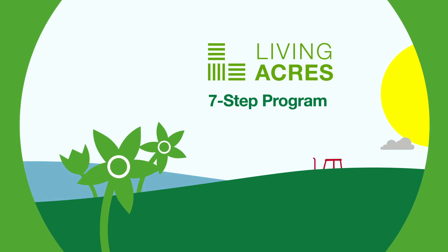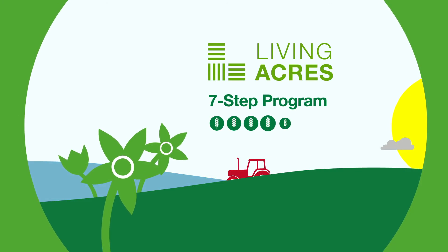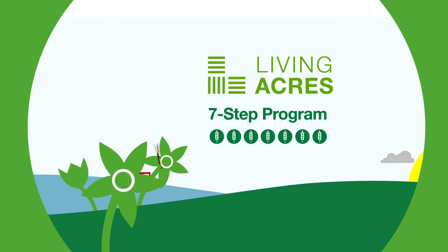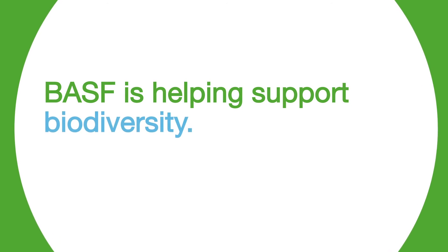Living Acres created a seven-step program to support farmers in planting and maintaining milkweed on their land, which helps ensure there are more butterflies in our gardens and biodiversity on the farm. BASF is helping support biodiversity.